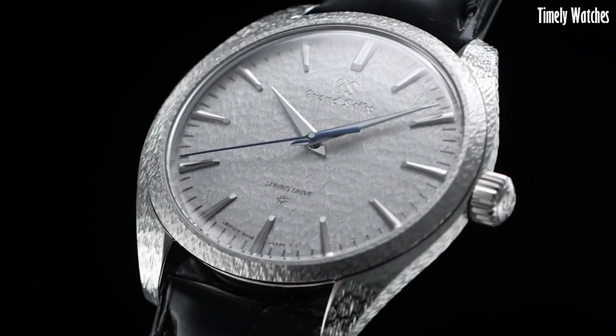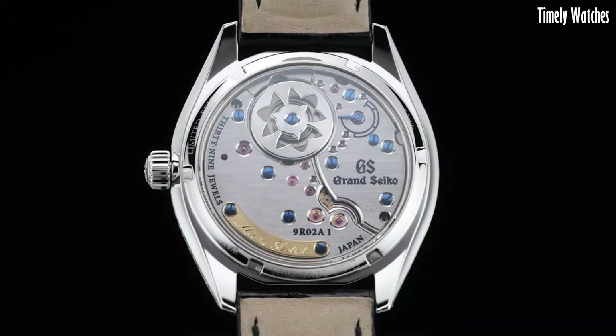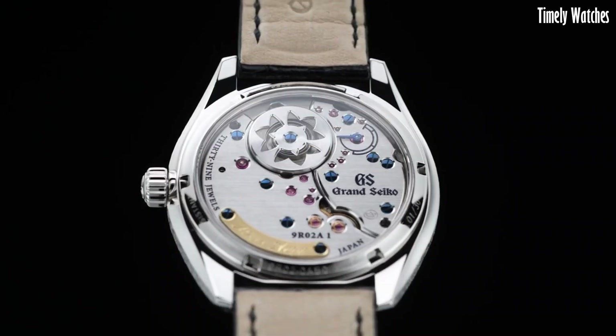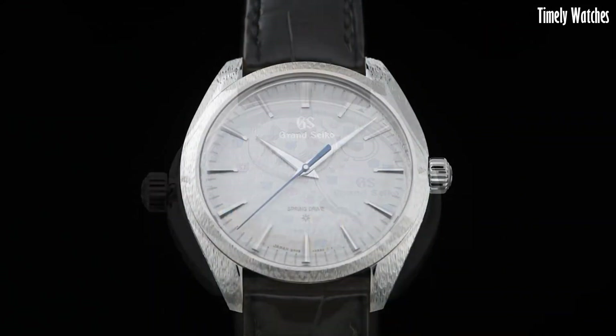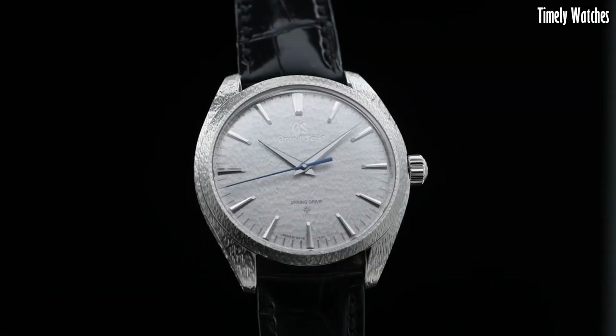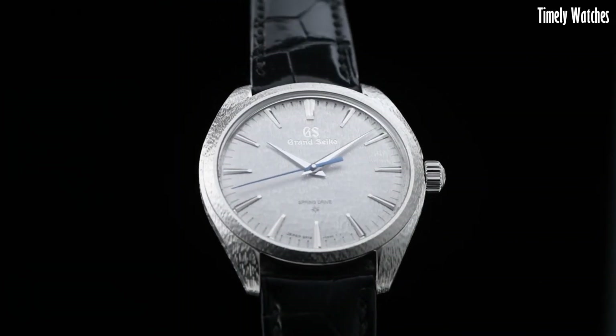Its beautifully polished and textured dial, along with the exquisite handmade craftsmanship, exemplify the artistry of Japanese watchmaking. It is a symbol of timeless elegance and horological excellence, reflecting the highest standards of Grand Seiko's craftsmanship and precision.